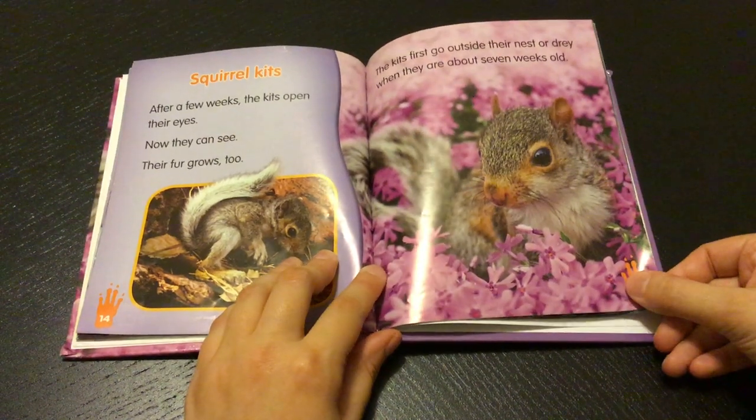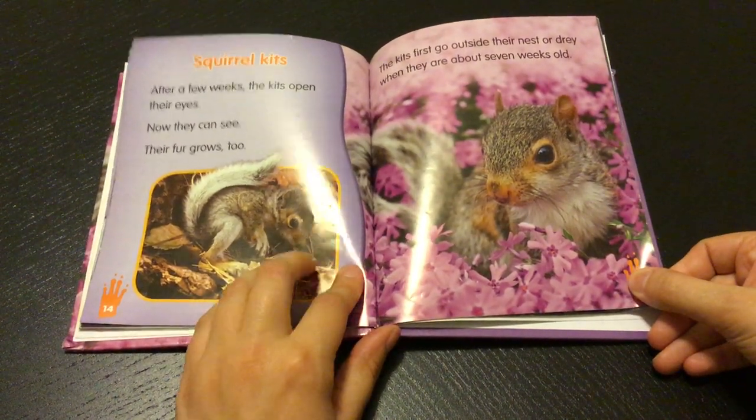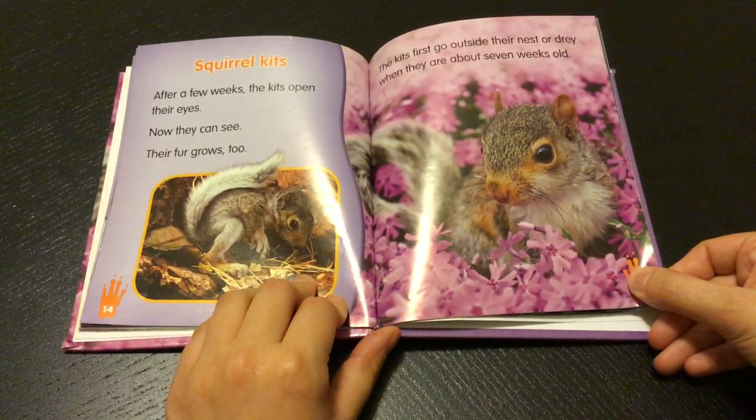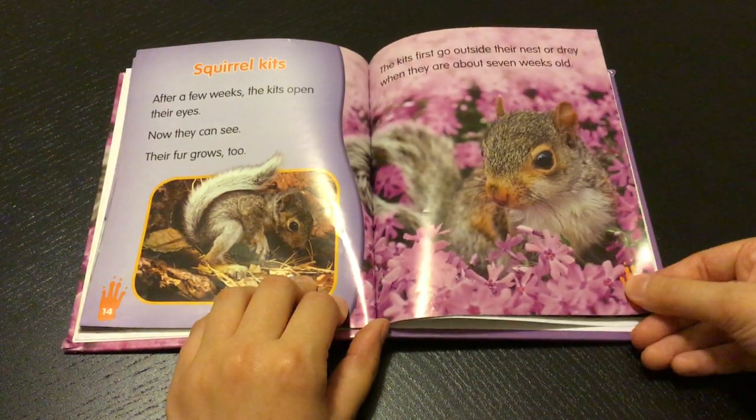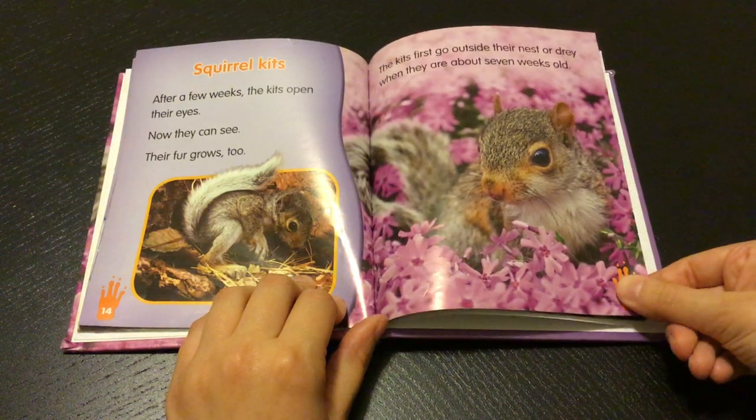Squirrel kits. After a few weeks the kits open their eyes. Now they can see. Their fur grows too. The kits first go outside their nest or dray when they are about seven weeks old.